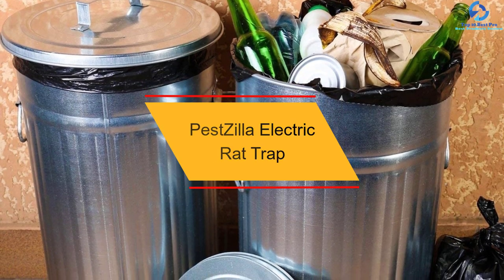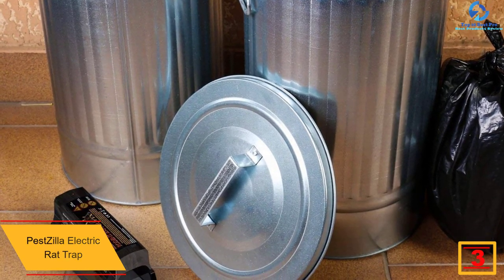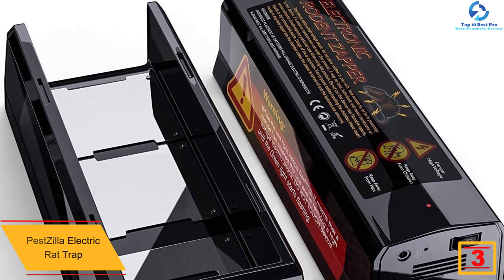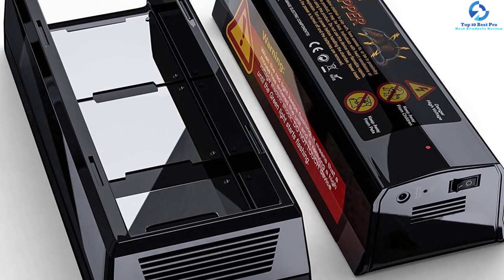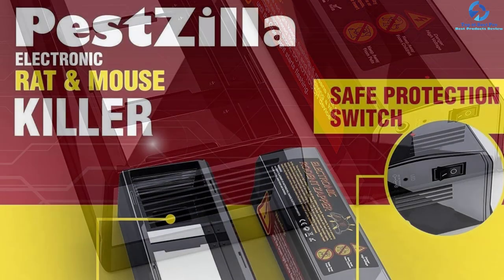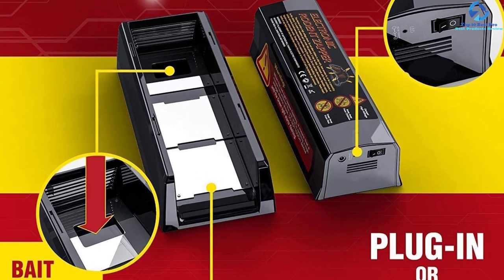At number 3, we have the Pestzilla Electric Rat Trap. This is an extremely powerful rodent eliminator designed to deliver instant elimination of squirrels, mice, and rats. The product provides high voltages of 7,000 volts, thus killing the animals instantly. Furthermore, this is a safe and secure elimination method since there are no chemicals or poison used. The no-touch and no-see design make it convenient for use, and it doesn't require experience so anyone can use it without hassle. Additionally, this product offers easy cleaning thanks to the unique material.